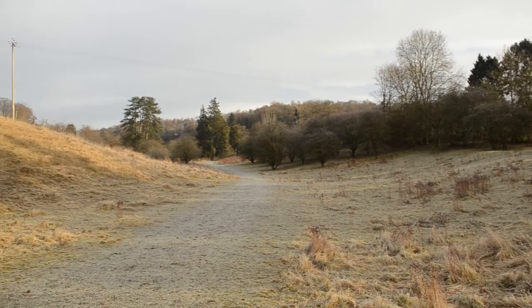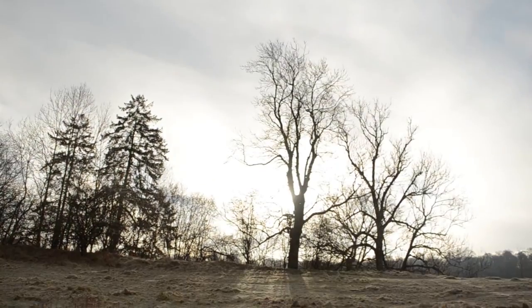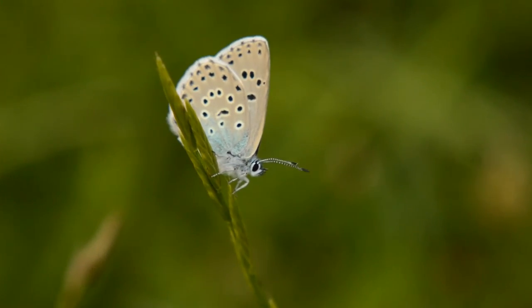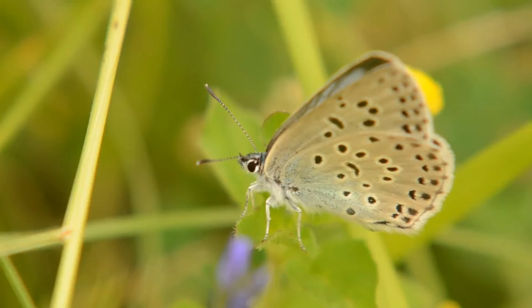This is Daneway Banks, and for the last 14 years it's offered the perfect conditions needed for a scarce but exquisite butterfly — the Large Blue.